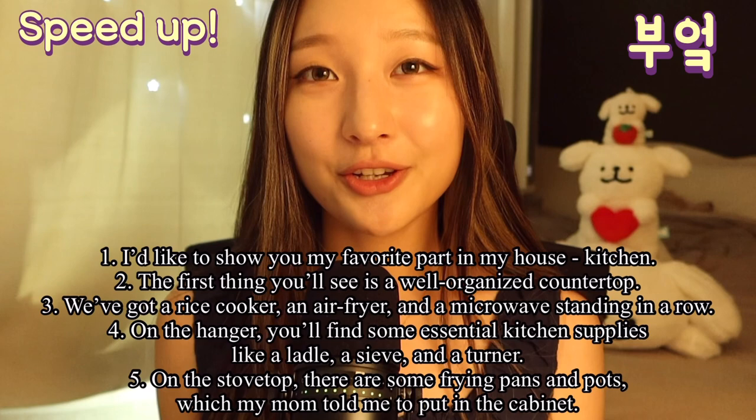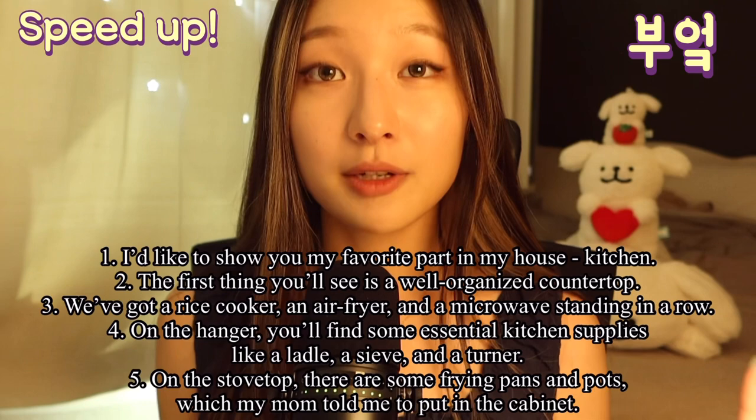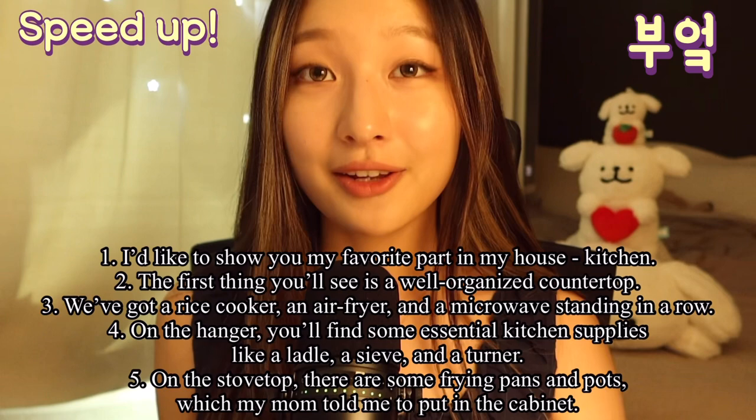I'd like to show you my favorite part of my house, the kitchen. The first thing you will see is a well-organized countertop. We've got a rice cooker, an air fryer, and a microwave standing in a row.